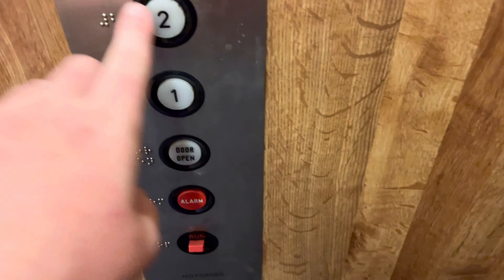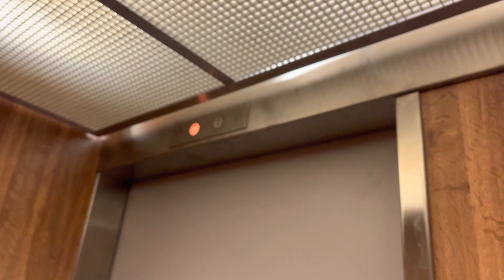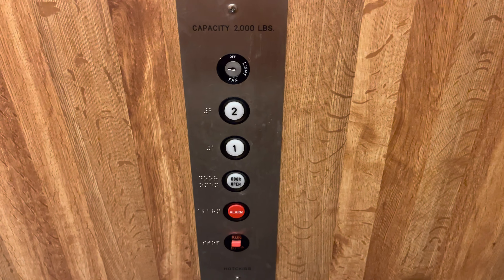The name is spelled out on the nameplate. Let's go to 2. Here we are at 2 — the button goes out.